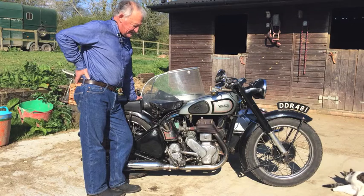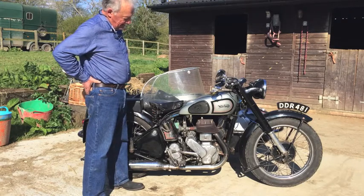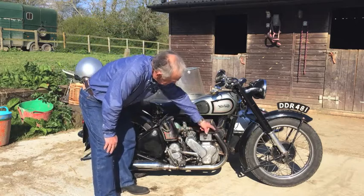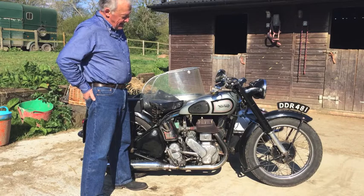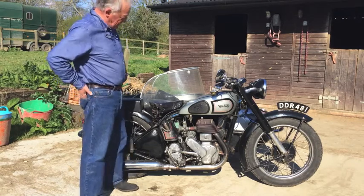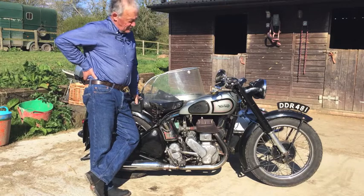The Norton Model 16 was first launched in about 1911. In the beginning, the magneto — which we can see mounted here — was mounted over the front, which wasn't a very good place because it was subject to all the weather hitting it. Before the First World War, the bike had the engine in what was then not much more than a glorified bicycle frame, and had very good sporting successes.